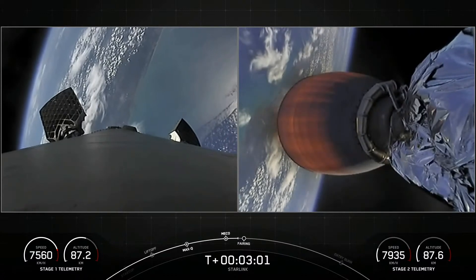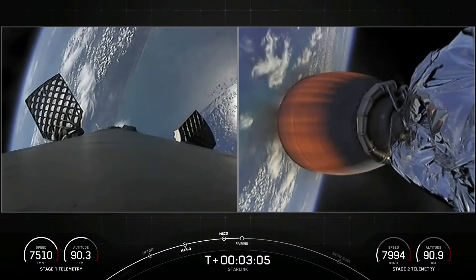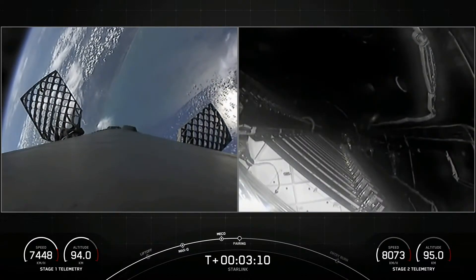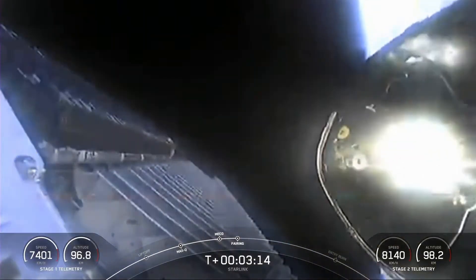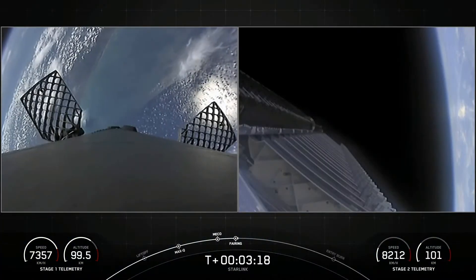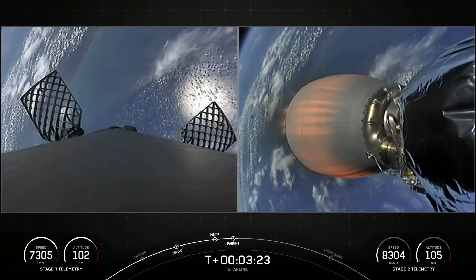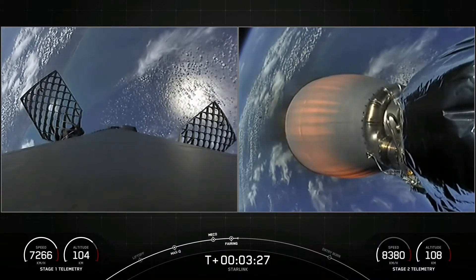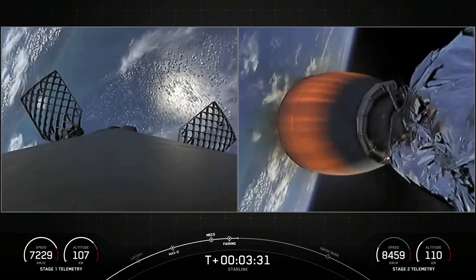Those grid fins are coming out on the first stage there on the left, and in just a few seconds we should have our fairing deploy. You heard the call out and you can see on your video there that we have had successful fairing deploy. Today's flight marks the 40th time that SpaceX has reflown a Falcon fairing half since November of 2019.